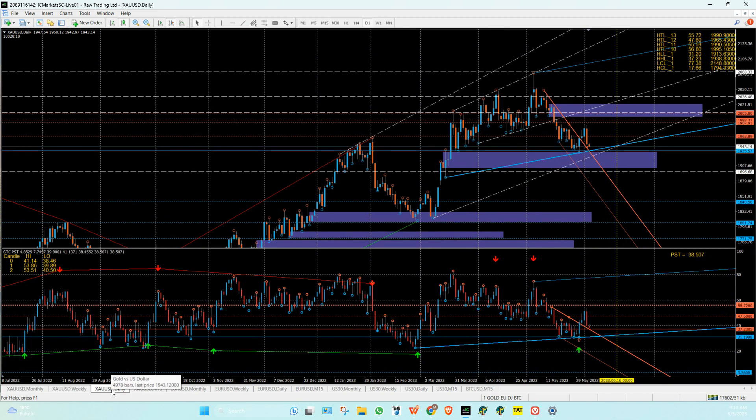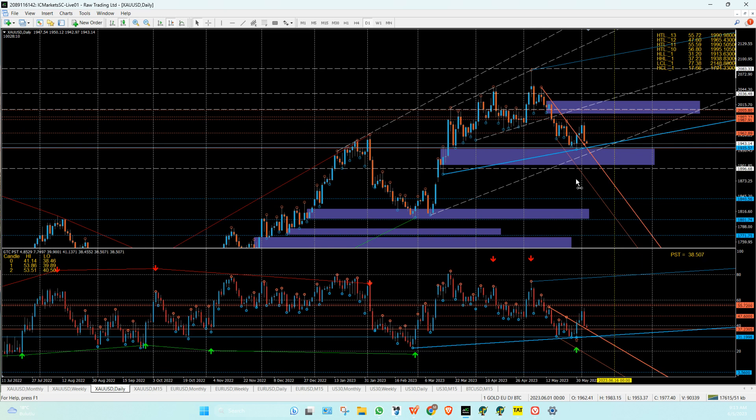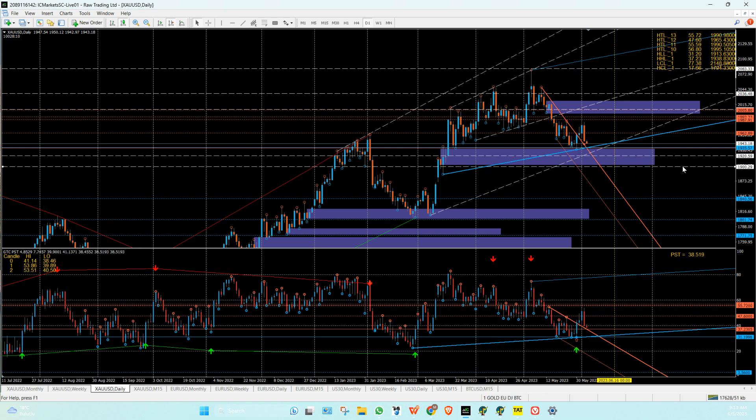If that does happen, normally what we'll see is the market going up, breaking a high, taking out the stops, and then pushing further down. If it taps in here before it goes up, we want to go long again. So down here, that 1920 — as you can see — and 1900 is going to be your zone. And this zone is still on the cards as well.